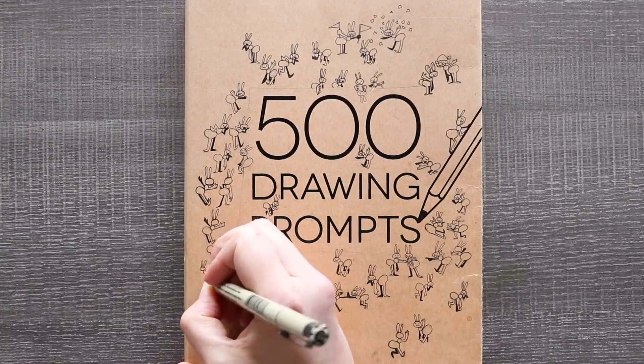Hello everyone and welcome to prompt number 70. I have nothing to say. Here we go.